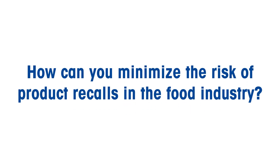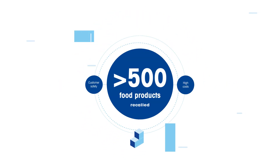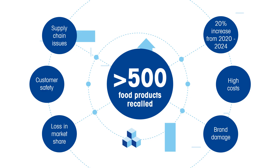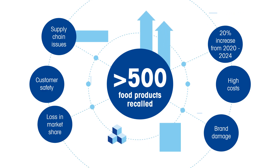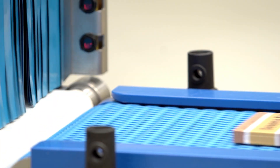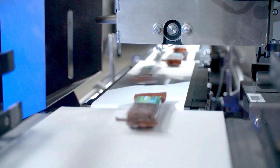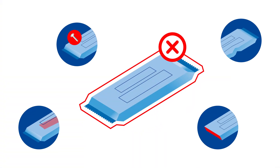How can you minimize the risk of product recalls in the food industry? According to the USFDA, in 2023, more than 500 food products were recalled due to contamination, undeclared ingredients, wrong labels, or incorrect fill level and weight. All types of food require a reliable food safety program with the help of product inspection technology. But how can you effectively reduce the risk of product recalls?